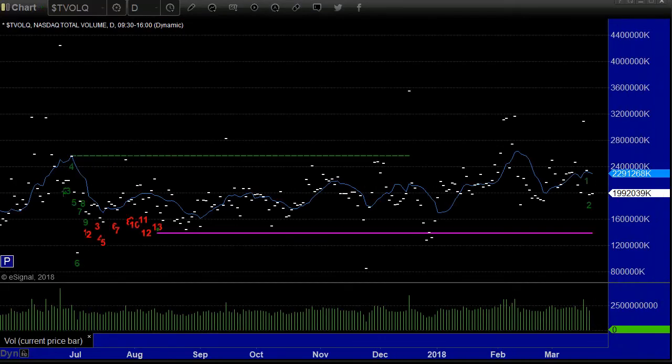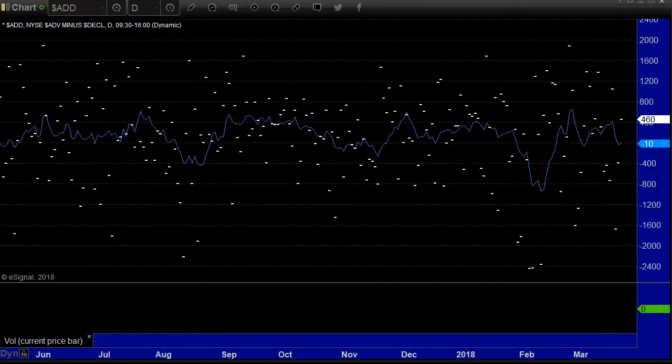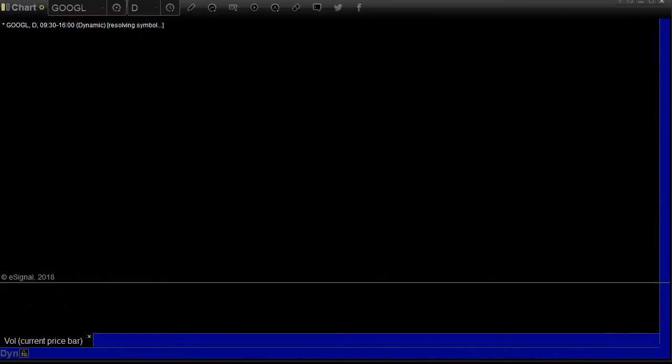Volume was very light again — really light early, like we had a volume warning, because everybody was waiting for the Fed. Advanced decline ratio on the NASDAQ: plus 261. Advanced decline ratio on the New York: plus 460. By the way, both 10-day moving averages on the advance-declines are almost exactly zero.